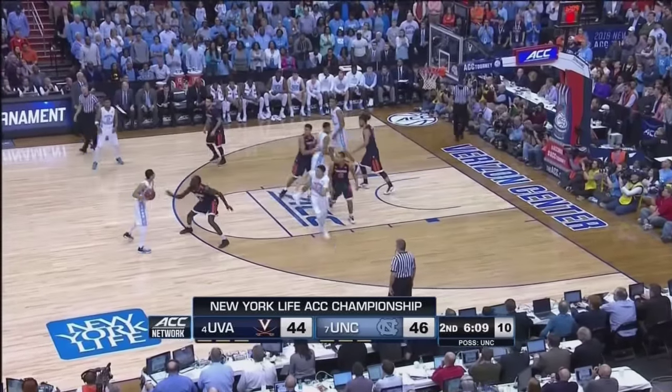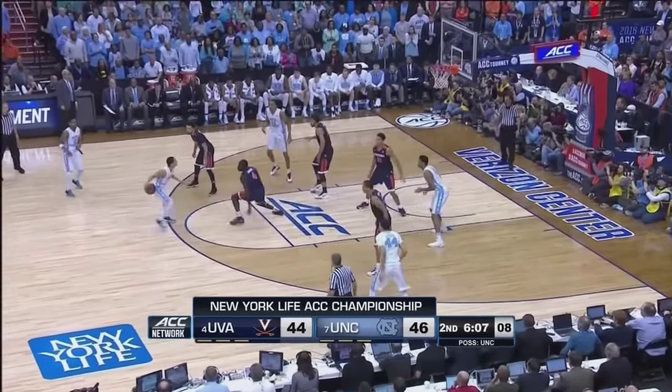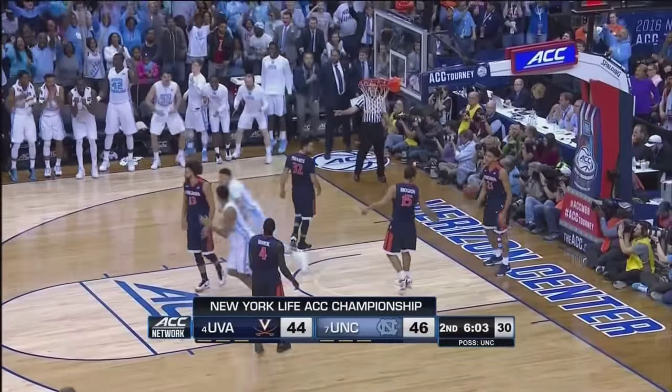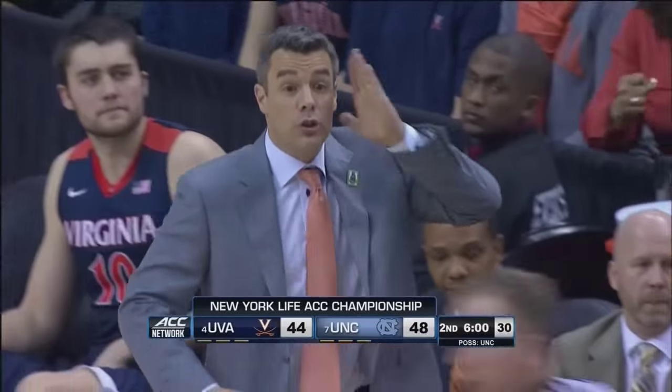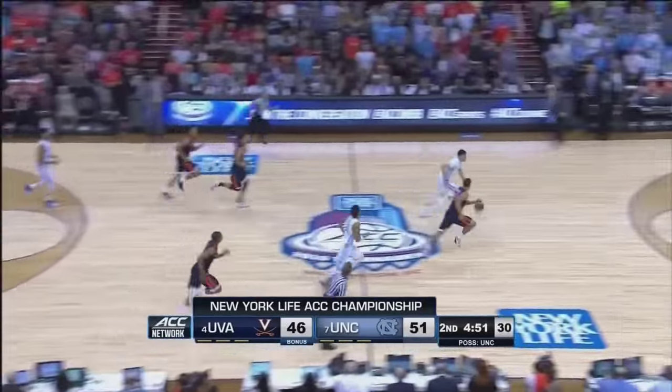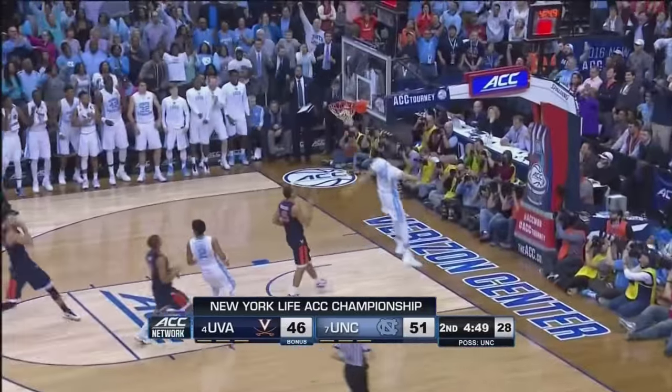Up high to Page, guarded by Shayok. Page, jab step, step back, long three — in and out. Jackson with the rebound and the putback. It's a four-point Carolina lead. Frantese gets it into Hall, whips it inside — taken away by Justin Jackson. He'll get the run-out dunk. Carolina by seven.